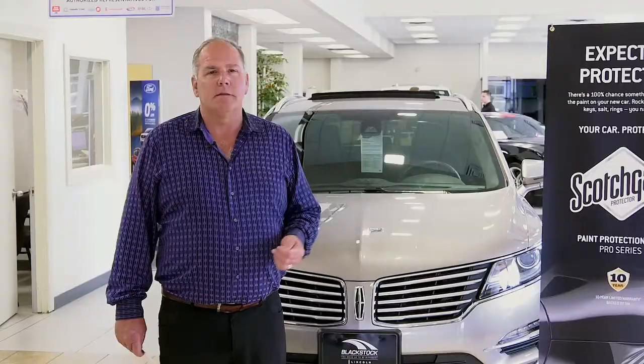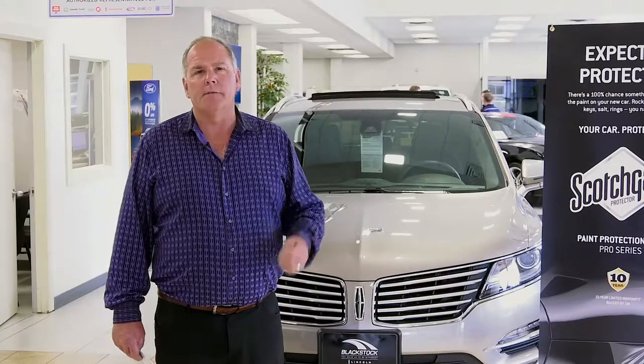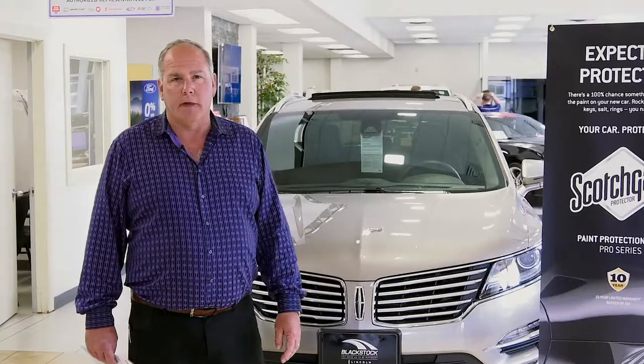I'm Jim Carson once again from Blackstock Ford in Orangeville. For more information, see 3M's website to look up a certified installer — they have a listing for installers all across North America. For us, you can visit our website or come by and see us, and we'll explain more about 3M Scotchgard Pro Series film. Thank you for watching.